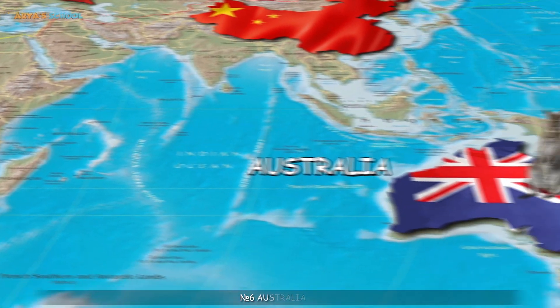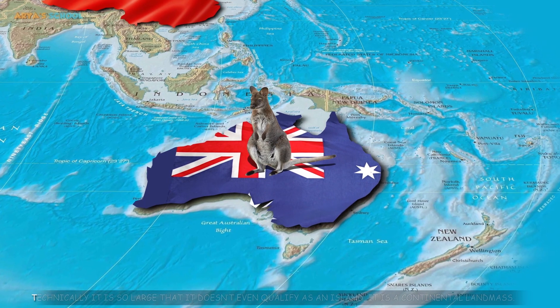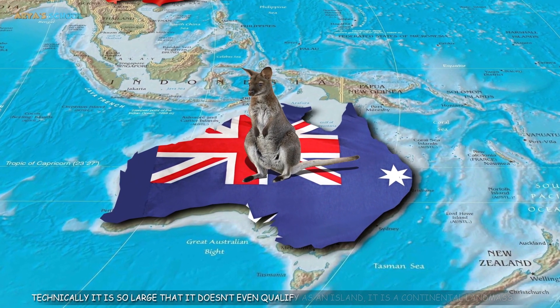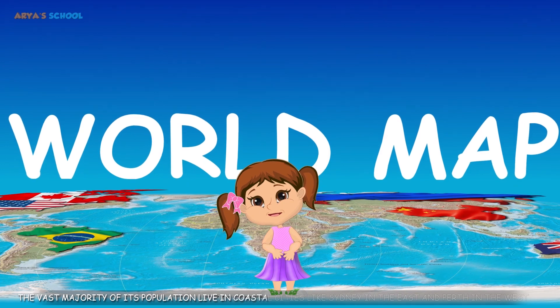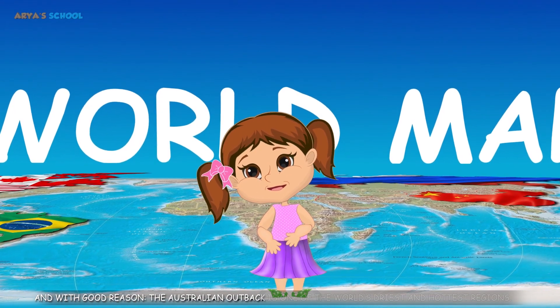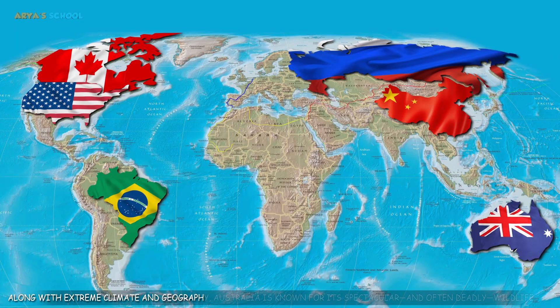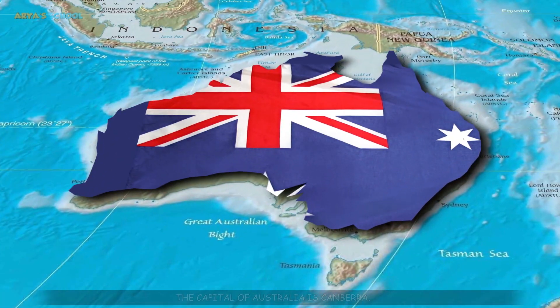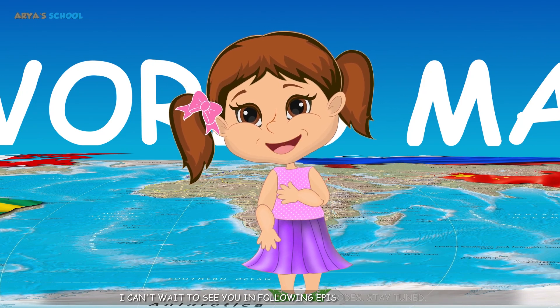Number 6: Australia. Australia is the largest country in Oceania. It is so large that it doesn't even qualify as an island — it is a continental landmass. The vast majority of its population live in coastal cities like Sydney in the east and Perth in the west. The Australian outback is one of the world's driest and hottest regions. Along with extreme climate and geography, Australia is known for its spectacular and often deadly wildlife. The capital of Australia is Canberra. I hope you found this topic useful. Now you can share it with your friends. Stay tuned!